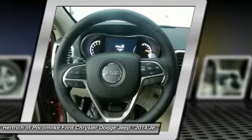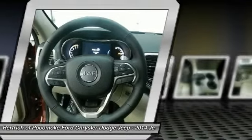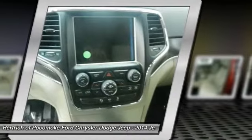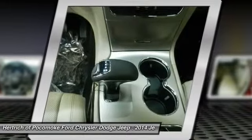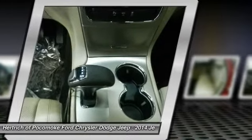This Jeep includes: Luxury Group II, Trailer Tow Group IV, Transmission: 8-Speed Automatic (8HP70), Engine: 5.7L V8 MDS VVT, Wheels: 20", Radio: Uconnect 8.4AN AM/FM/SXM/HD/BT/NAV, Quick Order Package 27H. More information about the 2014 Jeep Grand Cherokee follows.